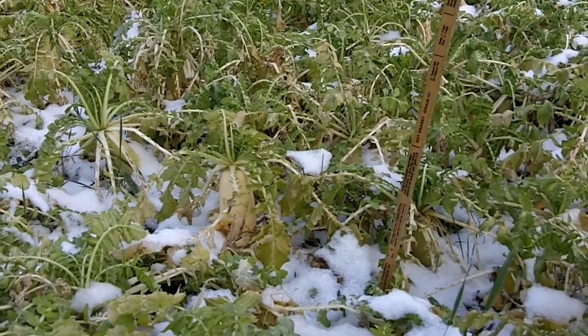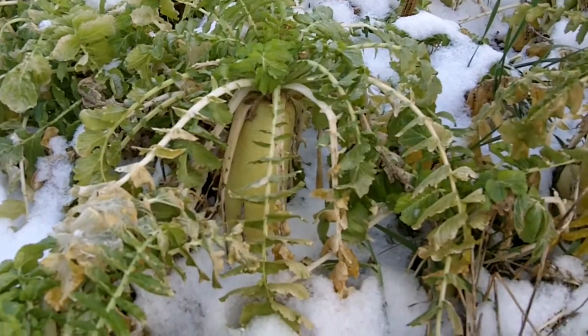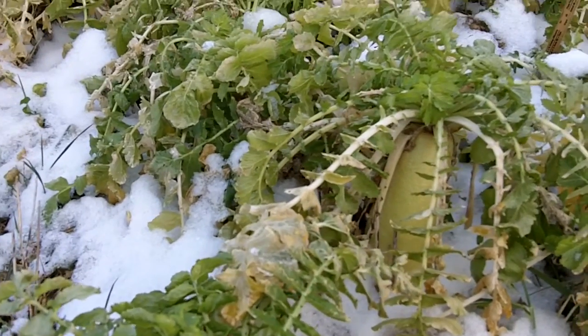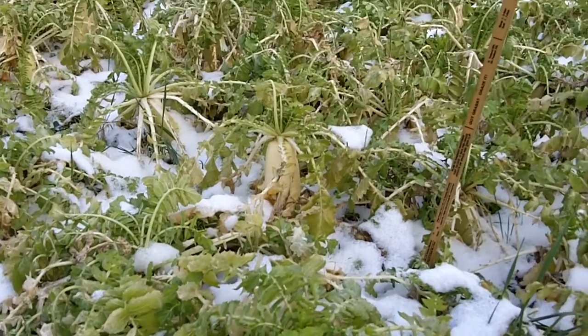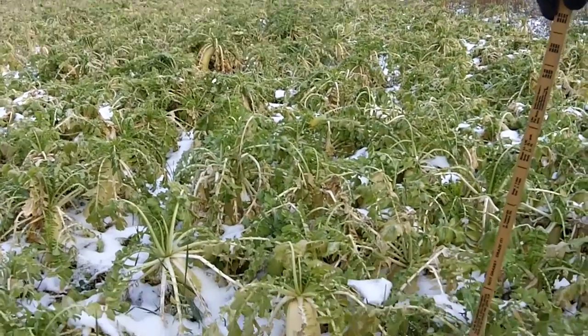So it appears that this crimson clover with radishes is giving us the most amount of nitrogen production and scavenging of the different mixes we've looked at. Again, Dave Robinson with PlantCoverCrops.com, December 2nd, 2010.